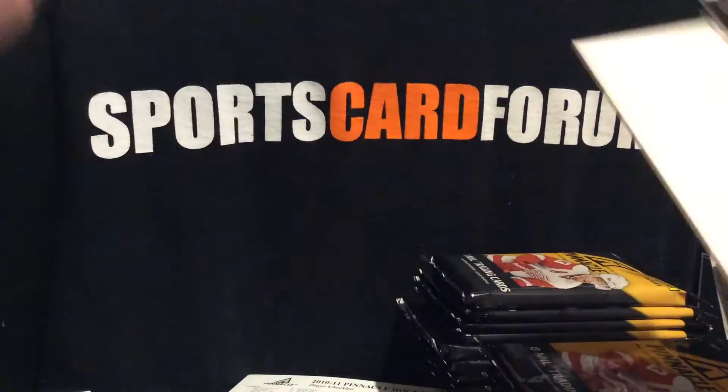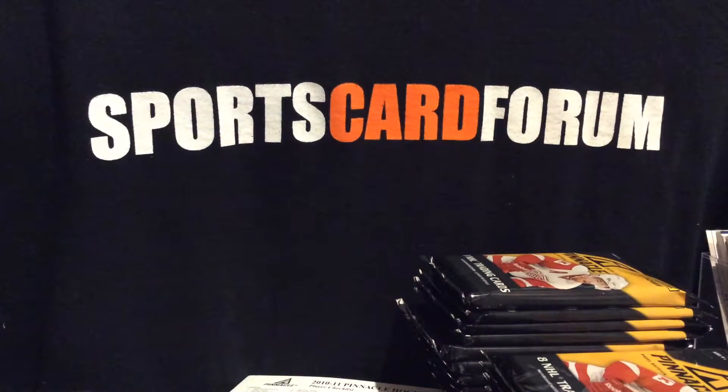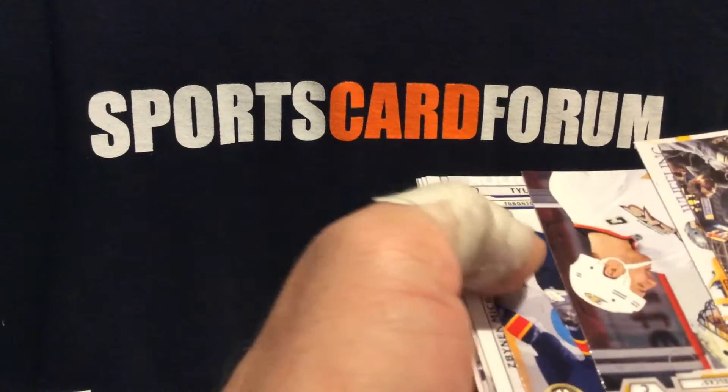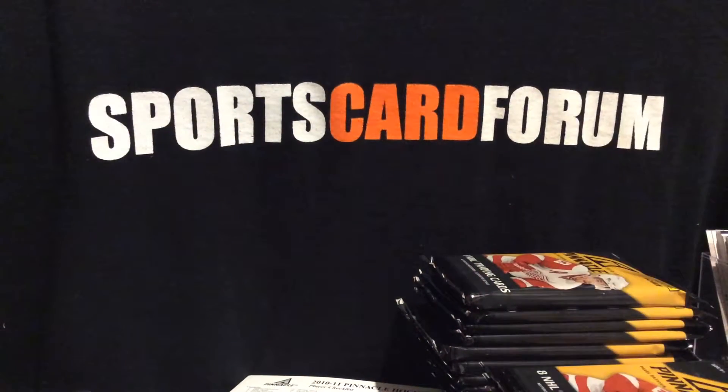Great collection — I was going to say proof but it's not. Here's an artist proof of Tyler Bozak. Definitely nice for PC collectors or team collectors if you get your right guy.